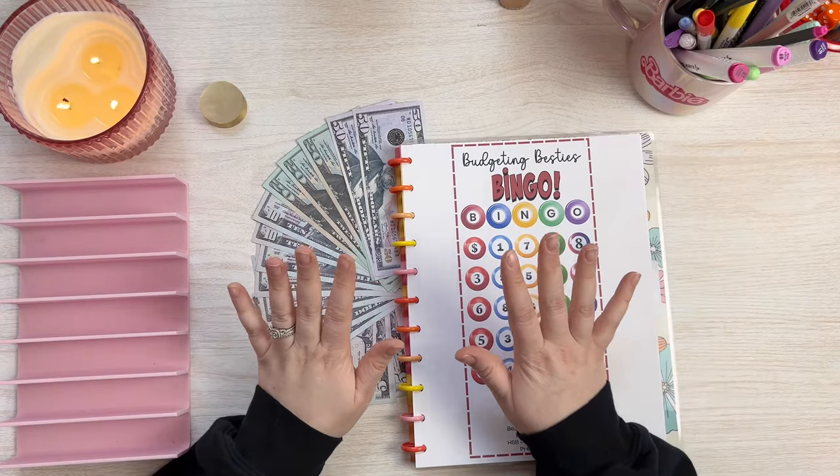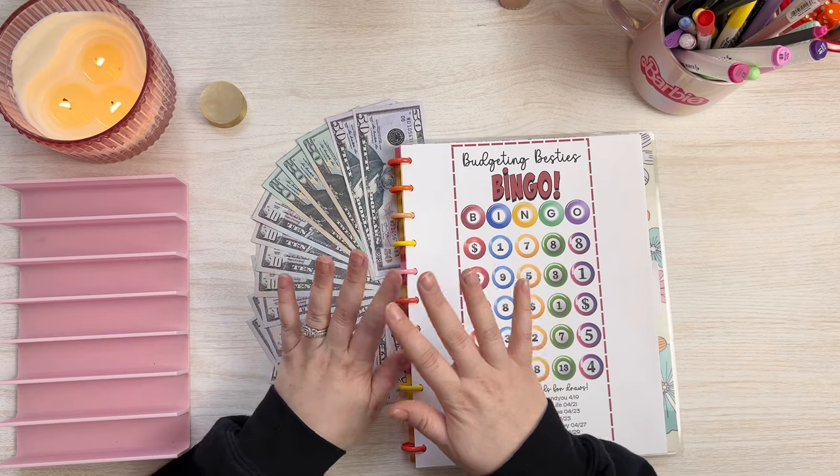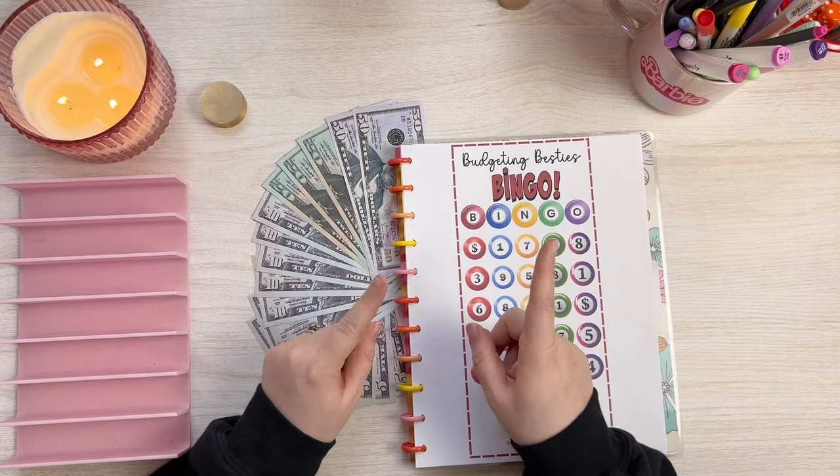Hello everyone, it's Kelsey here. Welcome and welcome back to my channel, Budget Better Life, where I budget, cash, stuff, and save for a less stressful, more enjoyable life. If that sounds great and you can relate, thank you for watching.